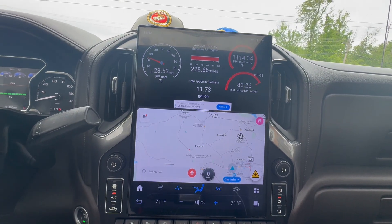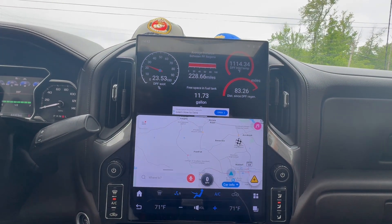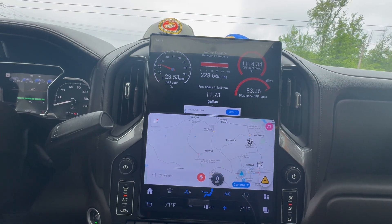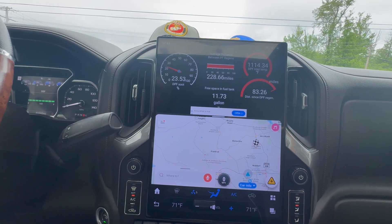Hey, I wanted to do a quick video to help some of you see what I did here on my AU car's Tesla-style screen.